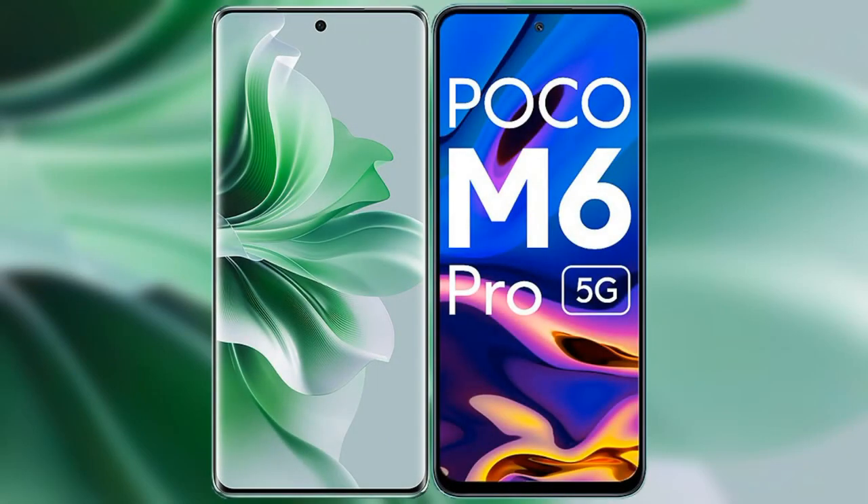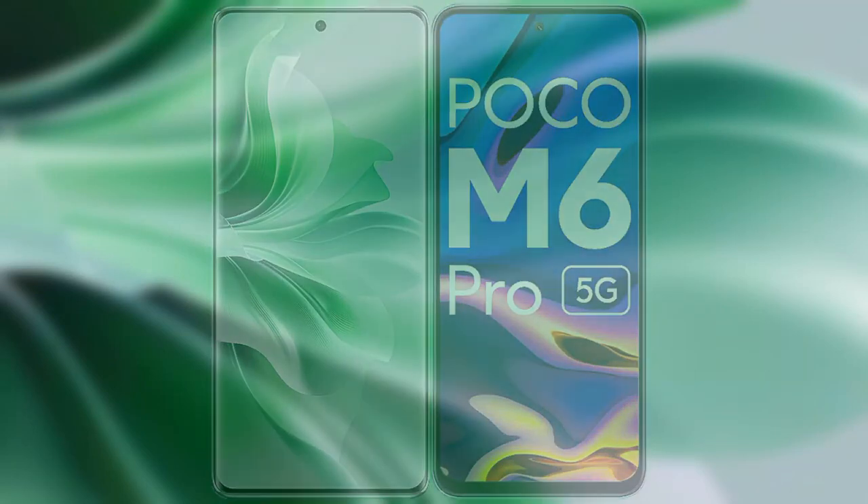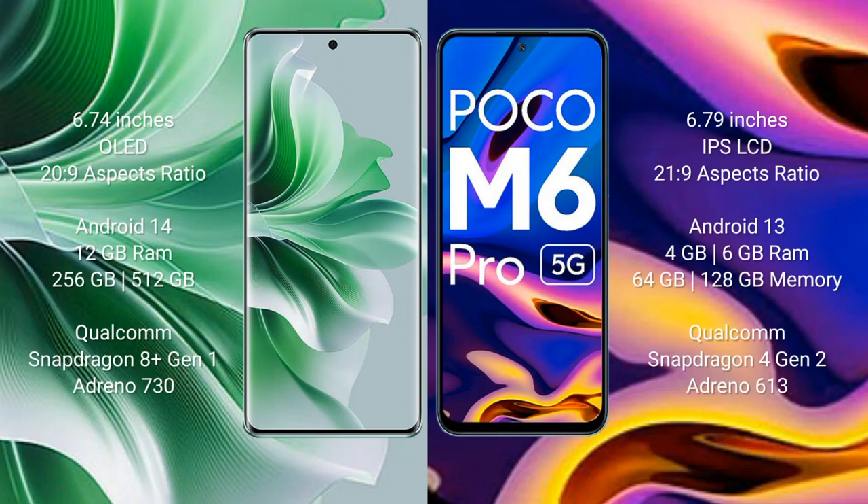I will compare the new Oppo Reno 11 Pro with Xiaomi Poco M6 Pro. Oppo Reno 11 Pro comes with a 6.74-inch OLED display and an aspect ratio of 20:9. Xiaomi Poco M6 Pro comes with a 6.79-inch IPS LCD display and an aspect ratio of 21:9.